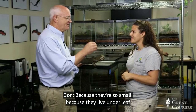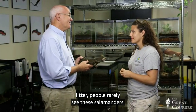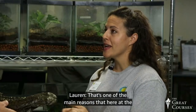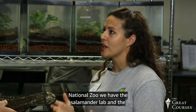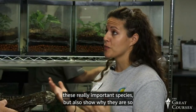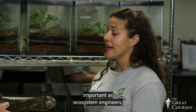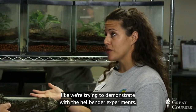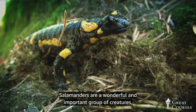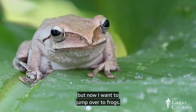Because salamanders are so small and live under the leaf litter, people rarely see them. Here at the National Zoo we have the salamander lab and the salamander exhibit to bring attention to these really important species and show why they are so important as ecosystem engineers. Salamanders are a wonderful and important group of creatures.